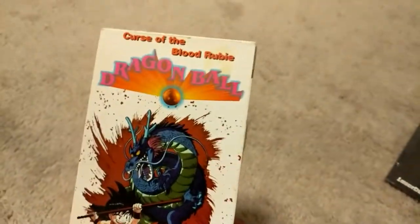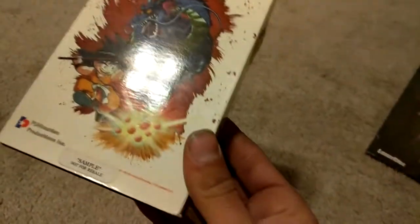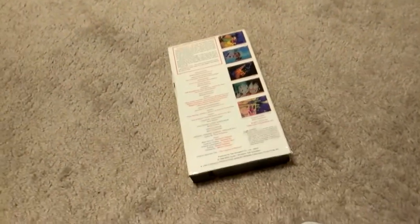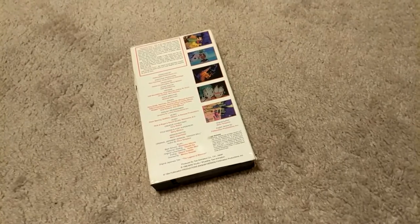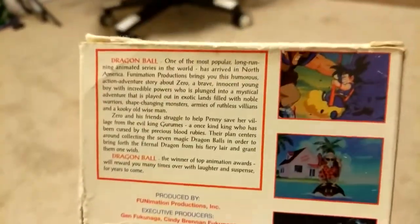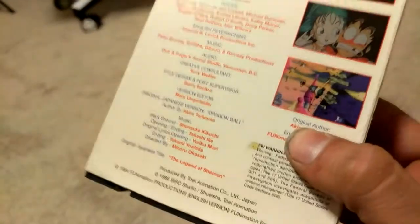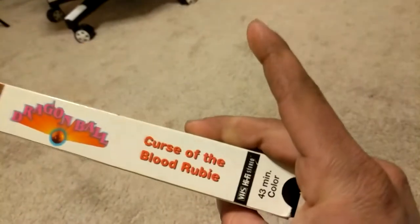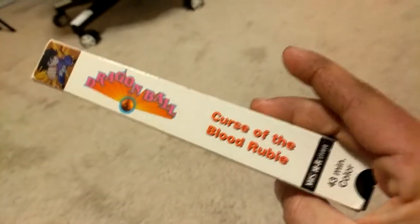Then we have the infamous Curse of the Blood Rubies sample VHS tape — the 1994 release, as seen in the other video. If you want to see all the details, check that video — I'll link it in the description and at the end of the video. This is the one where they call Goku 'Zero.' This is the first ever produced home video in the United States. It was not for public sale — you had to be a retailer potentially buying Dragon Ball to distribute it.